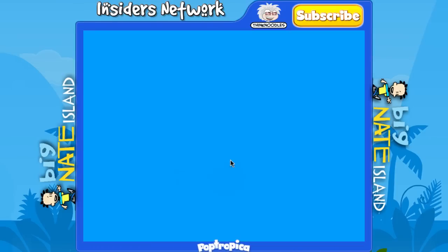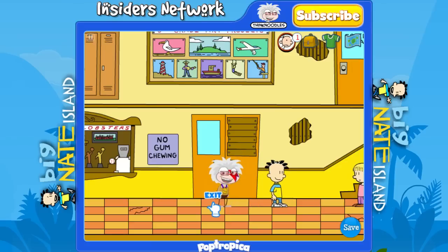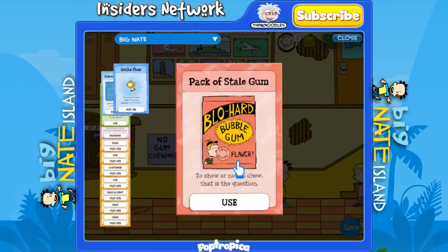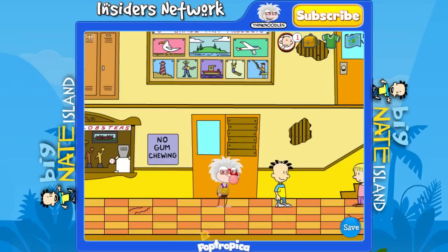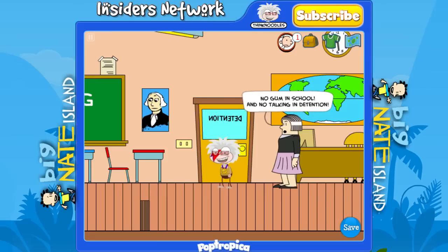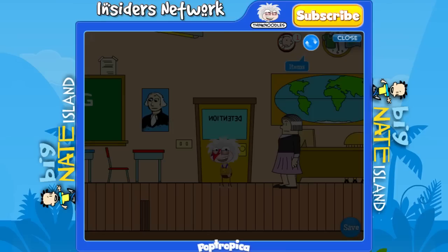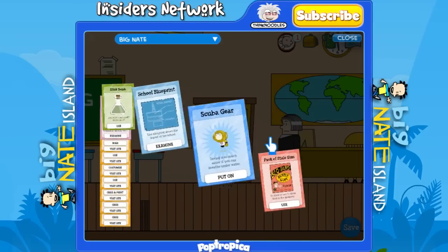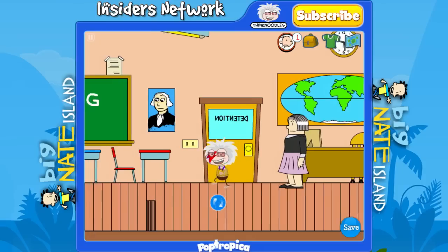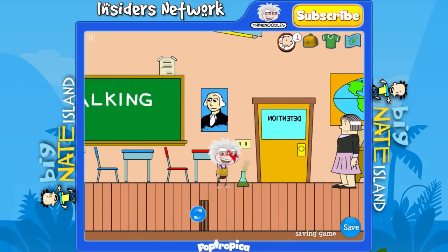Now we're going to head into the school. Open up your inventory and click on the bubble gum to chew it and we'll get called over for detention. Now that we're in detention we need to get out, so open up your inventory and click on the stink bomb — you'll place the stink bomb and the teacher will leave.